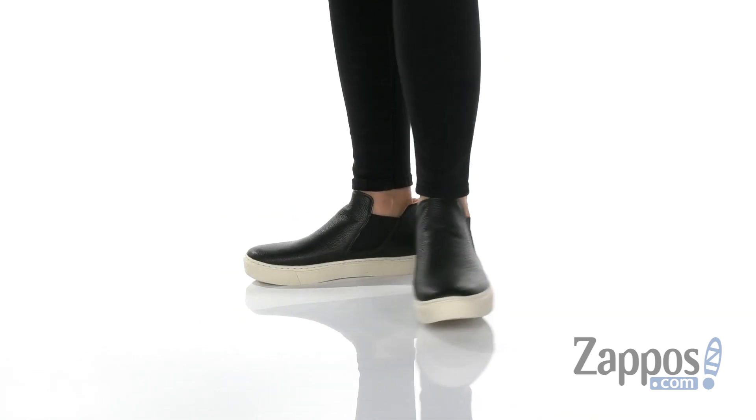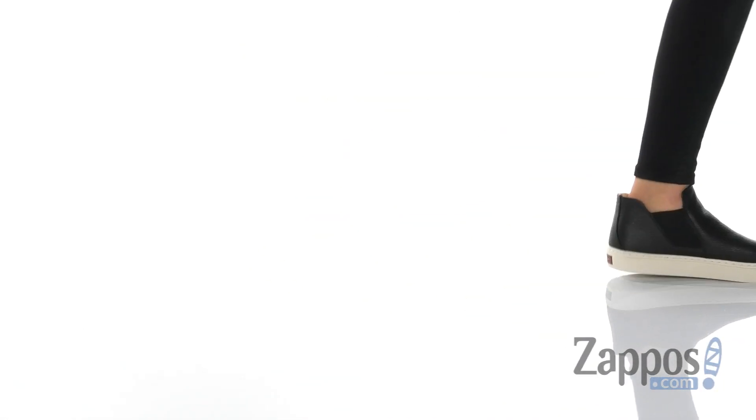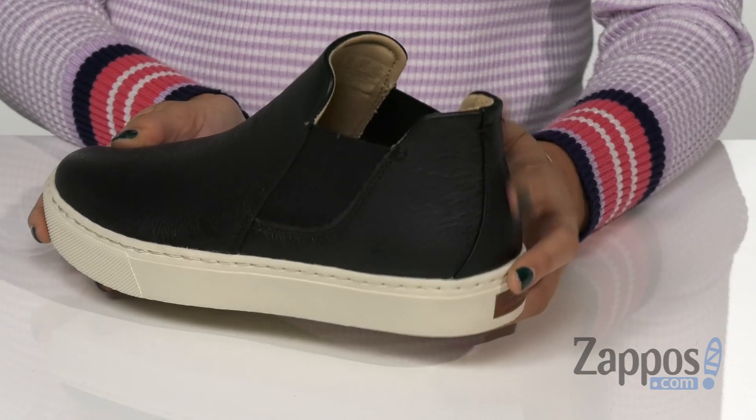This classic high top sneaker comes with a leather upper. It has a rounded toe silhouette with dual side goring panels and a quilted inner heel for an easy on and off process.